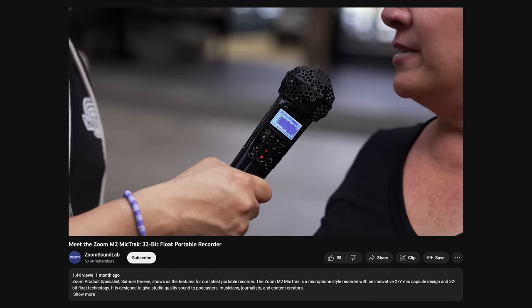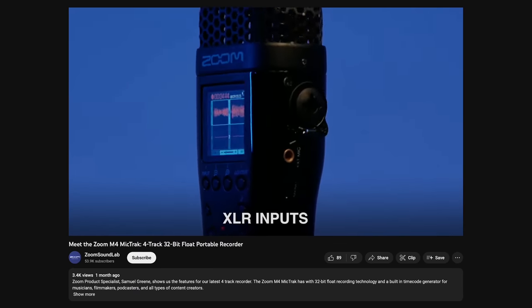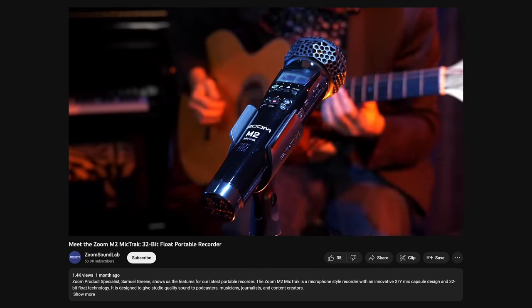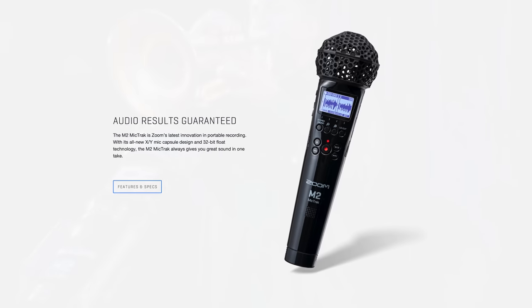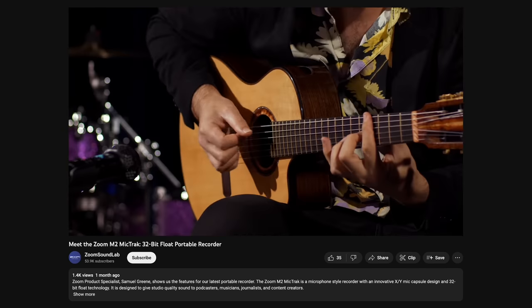Zoom released three new audio recorders: the M2, M3, and M4, all of which can record 32-bit float audio. First is the M2, a recorder featuring a built-in pair of condenser microphones that can be used in both stereo and mono modes. It's physically designed to look like a regular handheld microphone, and thanks to the 32-bit float, it's aimed at being incredibly fast and easy to use.